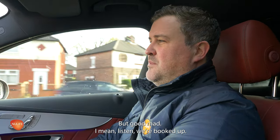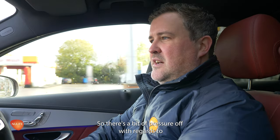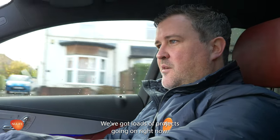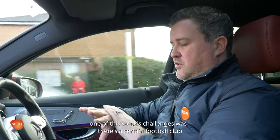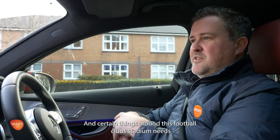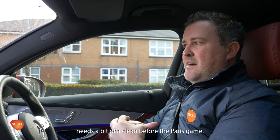Oh dear. Mad, mad, mad, bad. But good mad. I mean, listen, we're booked up — probably till the end of January. So there's a bit of pressure off with regards to work because we can't really do much more. We've got loads of projects going on right now. One of this week's challenges was there's a certain football club in Manchester that are playing another football club from Paris next week.